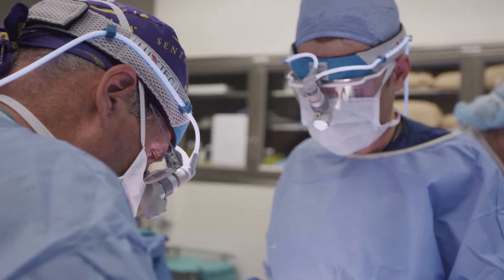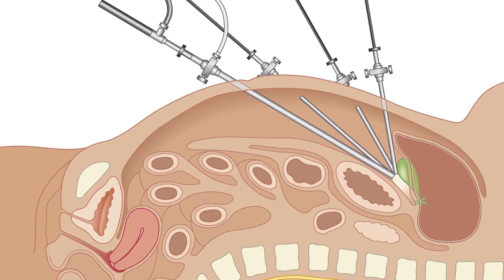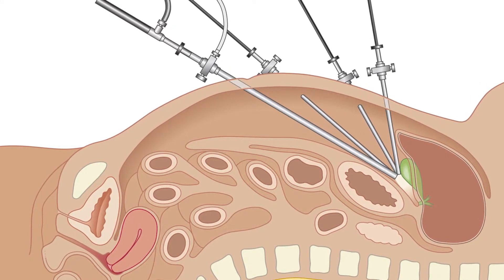Traditionally this would be done as an open operation, which involves a large incision and a fairly long hospital stay and lengthy recovery. We now offer a laparoscopic approach, which has the advantage of smaller incisions.